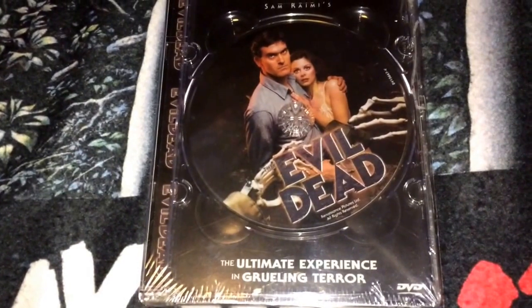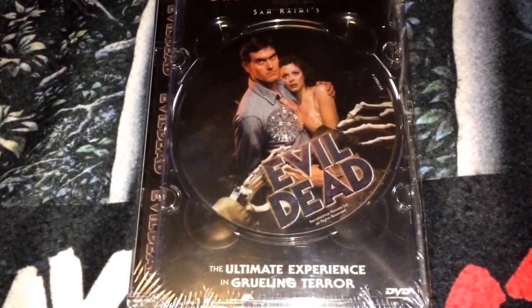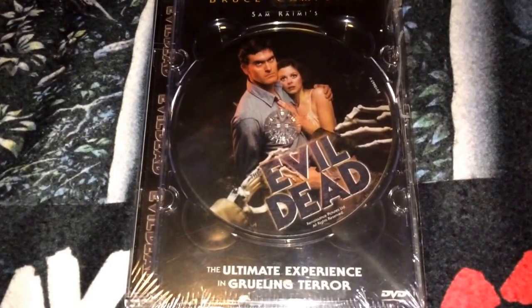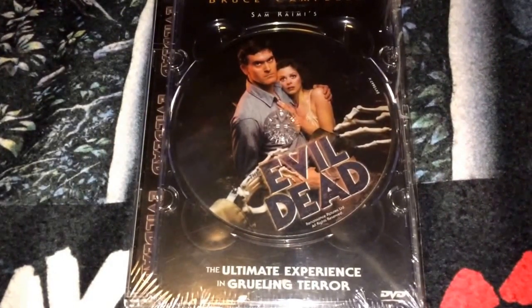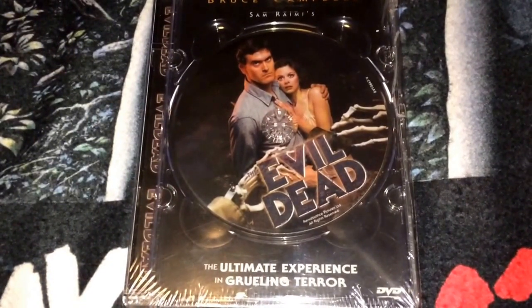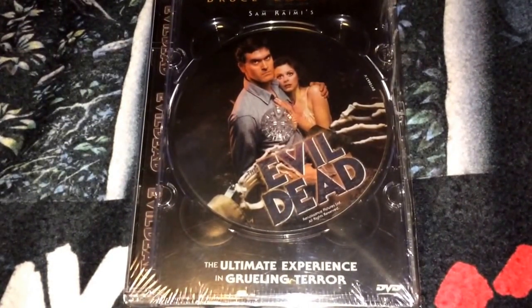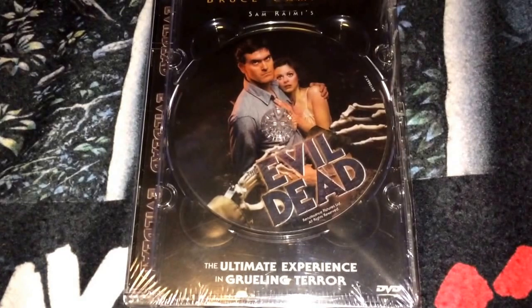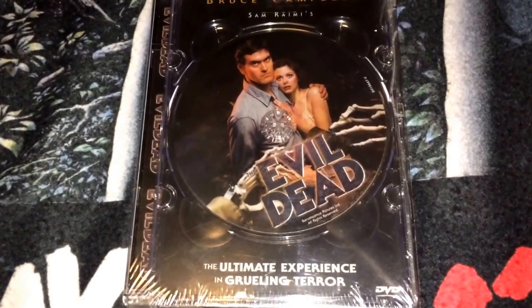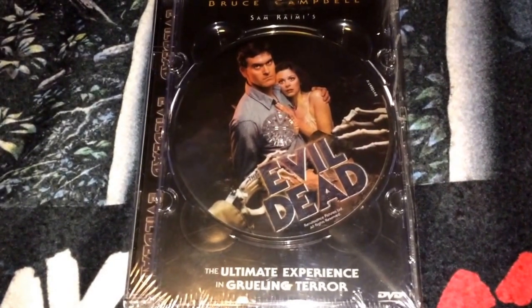I'm going to show you guys what I have and then show you on my computer screen the one I'm missing. By broadcasting this out to the YouTube movie community, I'm hoping I can track it down. I did come across the one I'm missing a couple of times but it was either way too expensive, or most of the time it was cracked or messed up. I'm trying to get it sealed or in brand new light condition to complete my collection.